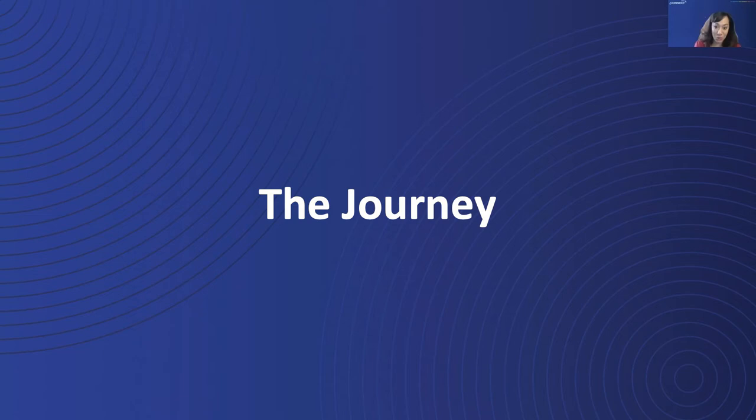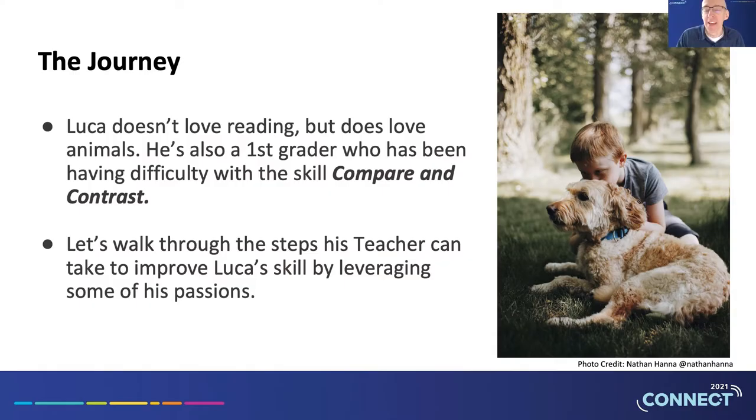In this case, it's Luca. You or your teachers may know a student just like Luca. Let me introduce you to Chris and Rashaan to tell you more.